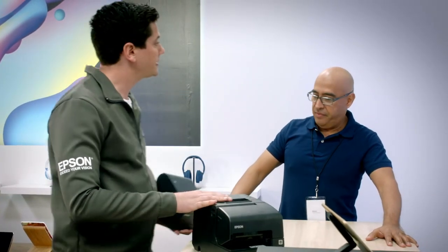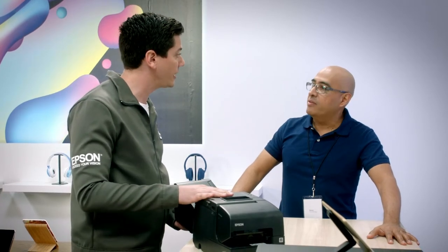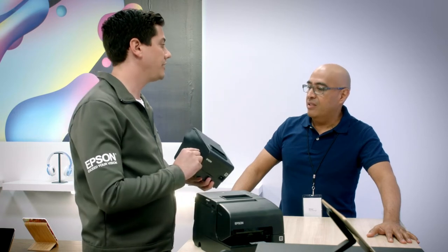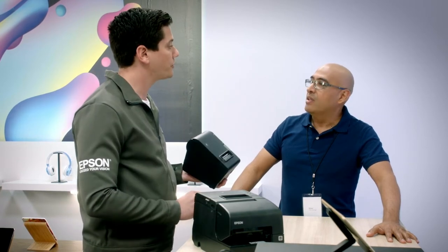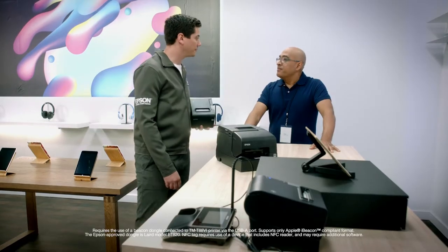We've got the OmniLink H6005. It includes validation for deposit slips and checks. Oh, checks? If you don't need the validation, I also brought another T886. There's a lot more this printer can do for you, including Beacon and NFC. Let me show you what it can do. Yeah, sure.